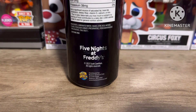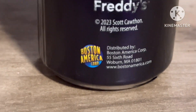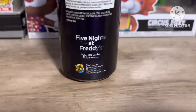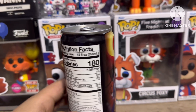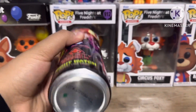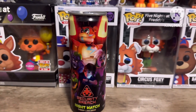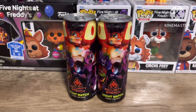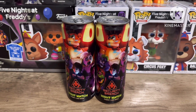It says 2023 Scott Cawthon, all rights reserved, and it's made by a company called Boston America Corporation. There's nothing too special beyond that. I couldn't figure out the exact price, but I believe it's around three dollars. Without further ado, let's taste test it!